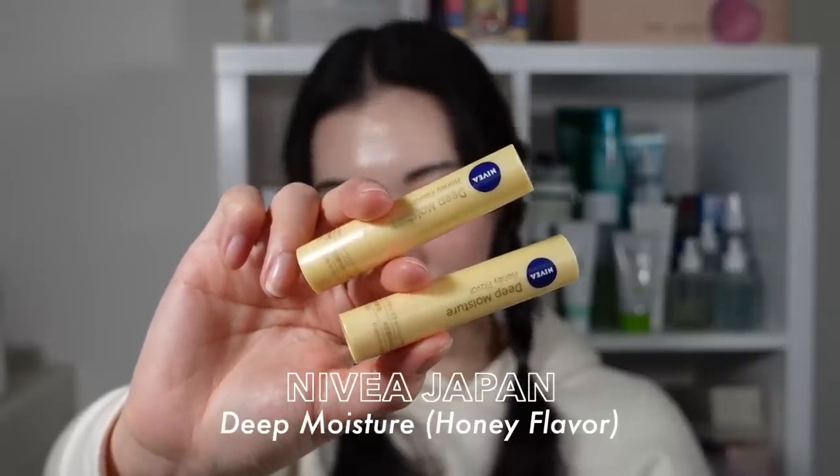Moving on to lip balms — that in-between skincare and makeup category. I have a number of lip balms and definitely can't live without them. A definite holy grail is the Nivea Deep Moisture Honey Flavor Lip Balm. I've been obsessed since living in Japan when a co-worker used it consistently. Once I tried it I completely understood. It is harder to find online for some reason, but if you live in Japan you're lucky.